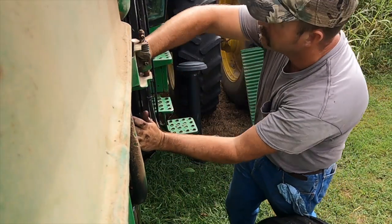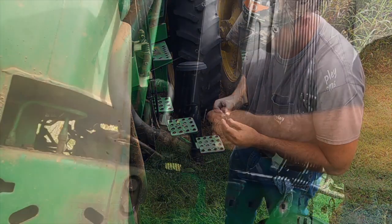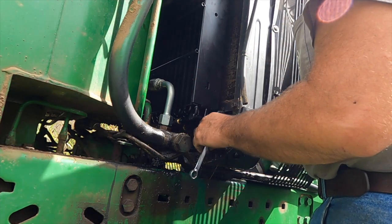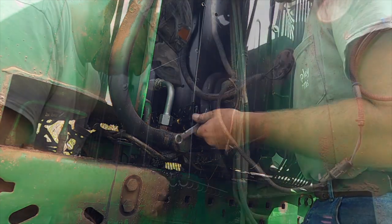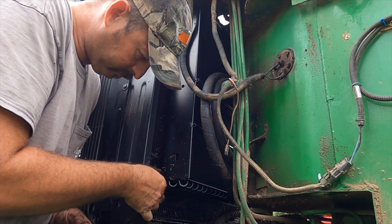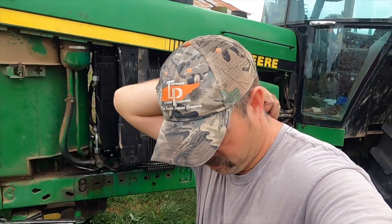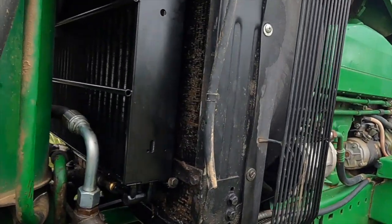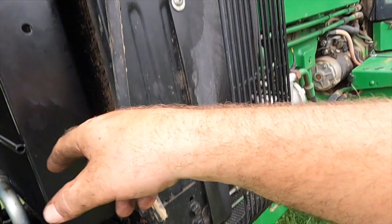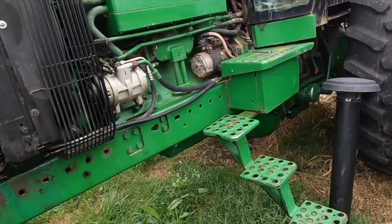She's all back together. Got the new condenser put in, lines tight, AC hydraulic, got the bolts put back in. We'll set the hood back down, put my breather back on, put all my caps back on.